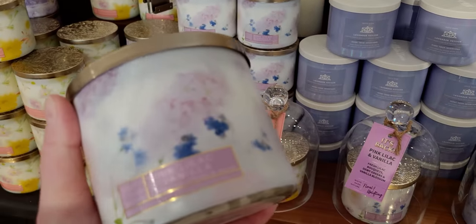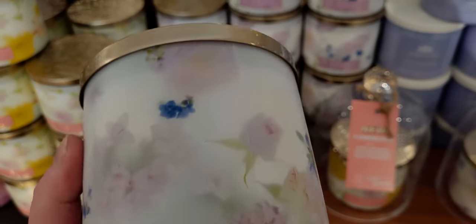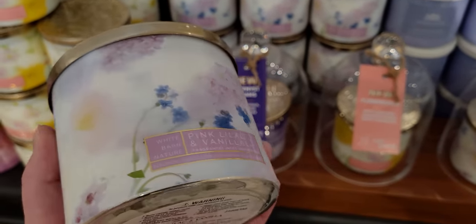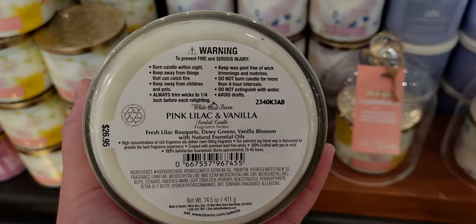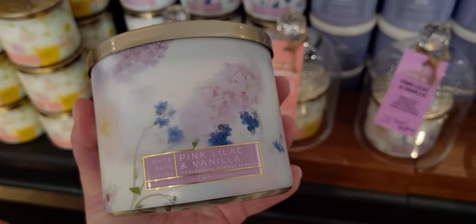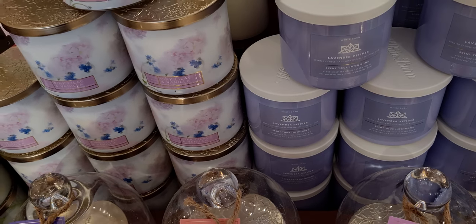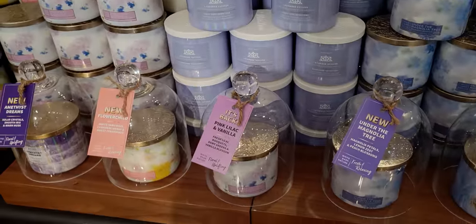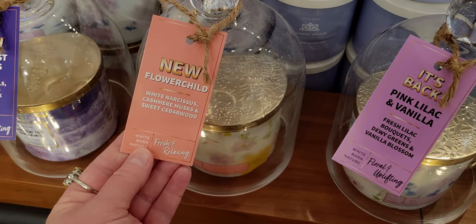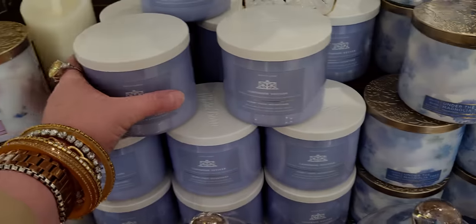Over here we have Pink Lilac and Vanilla. This is very earthy, reminds me of fresh cut grass, with rose buds and lilac flowers on the packaging. The scent notes are dewy greens and vanilla blossom — perfect for that bumblebee pocket back holder that just came out. They also have these in cute little jars to show the new scents: Flower Child — fresh and relaxing — and Amethyst Dreams — floral and uplifting.